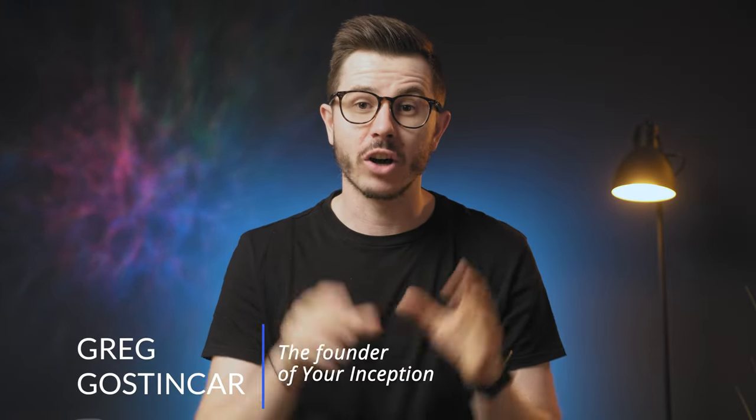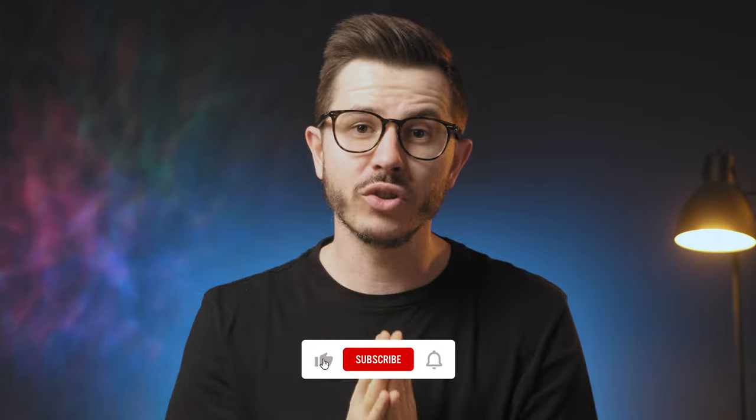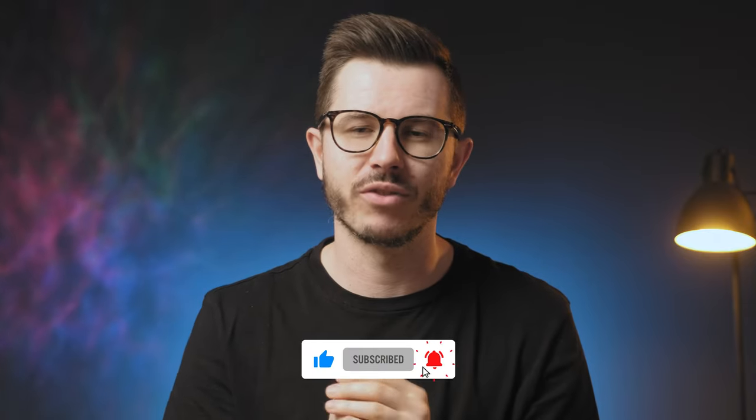Spring has arrived, so it's time to update my daily nootropics stack. Hi friends and welcome to your Inceptions YouTube channel. My name is Greg Gostincar and on this channel we're on the hunt for the best products, nootropics and supplements to boost brain performance. If that interests you, be sure to subscribe and hit the bell for notifications.